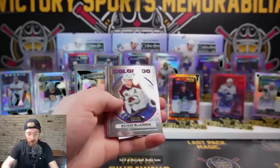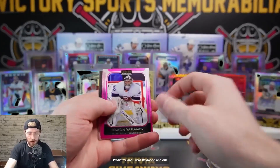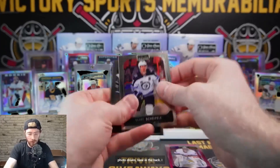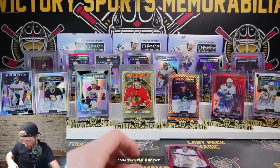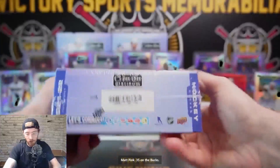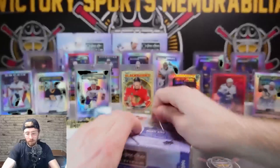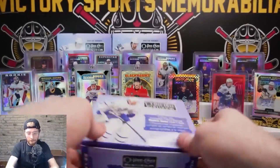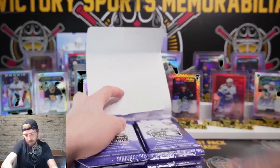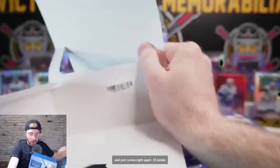Retro Nate McKinnon, Rustalainen, Prozvatov, Lucas Raymond, Varlamov Matt Pink, Nick Suzuki Photo Driven, base in the back. I would not be surprised at this point - we're destined for it. Varlamov Matte Pink. 35 on the box. This one you rip and it just comes right apart.